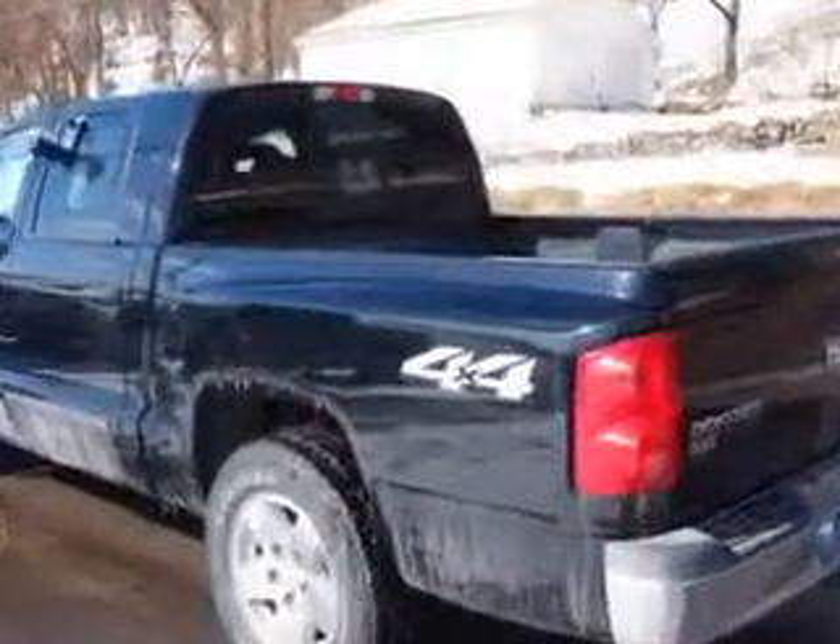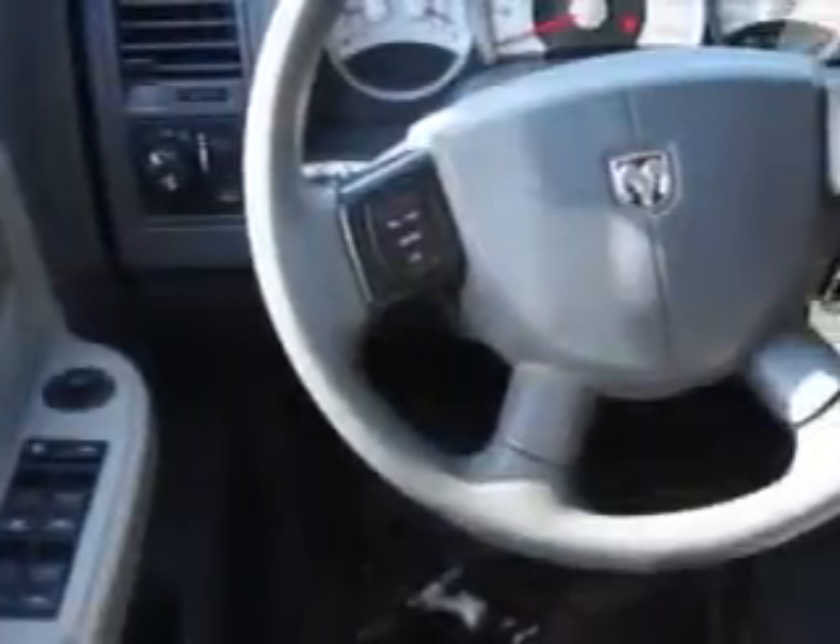Enjoy this utility truck with features like 4-wheel drive, rear ABS brakes, child seat anchors, front power outlet, chrome-colored bumper, and much more. Get where you need to go,